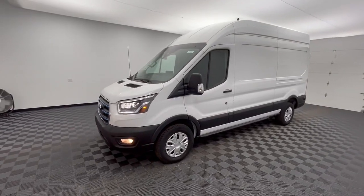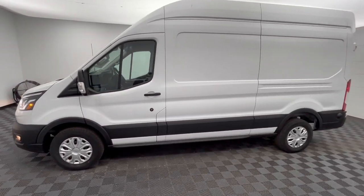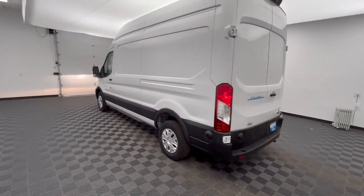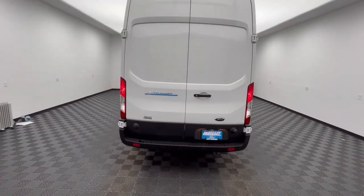Can you see yourself in the 2023 Ford Transit? Take a closer look at this sleek and modern transit. This comfortable, convenient wagon can seat between 2 and 15 passengers and offers a host of options to choose from, so you can adapt it perfectly to meet your needs.